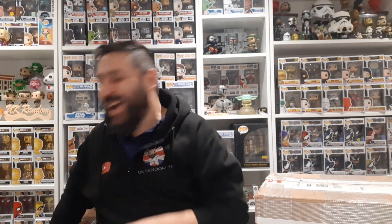Hey guys, welcome back to another UK Random video. Today I have a mystery box that I bought from eBay. The seller was selling all of his Star Wars Funko Pops and made mystery boxes with loads of different ones put together.